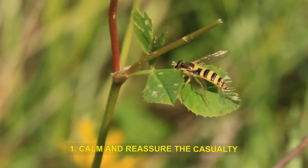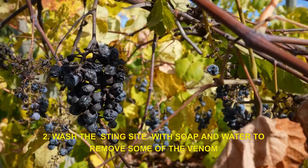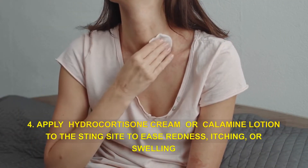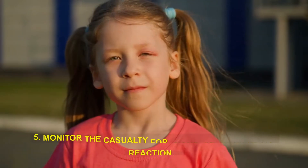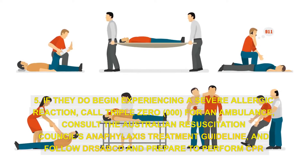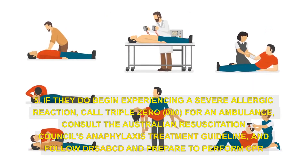1. Calm and reassure the casualty. 2. Wash the sting site with soap and water to remove some of the venom. 3. Apply a cold compress to the sting site to reduce pain and swelling. 4. Apply hydrocortisone cream or calamine lotion to the sting site to ease redness, itching, or swelling. 5. Monitor the casualty for signs of an allergic reaction. If they do begin experiencing a severe allergic reaction, call 000 for an ambulance. Consult the Australian Resuscitation Council's Anaphylaxis Treatment Guideline and follow DRSABCD and prepare to perform CPR.